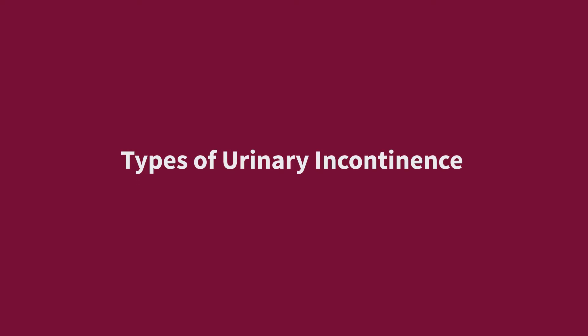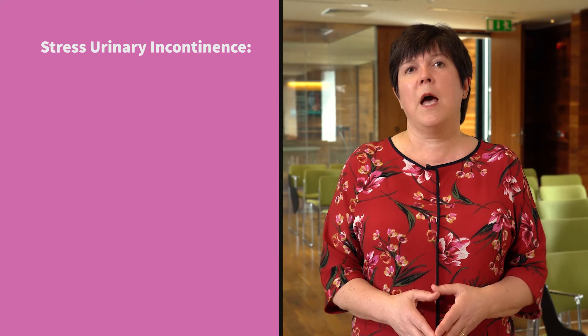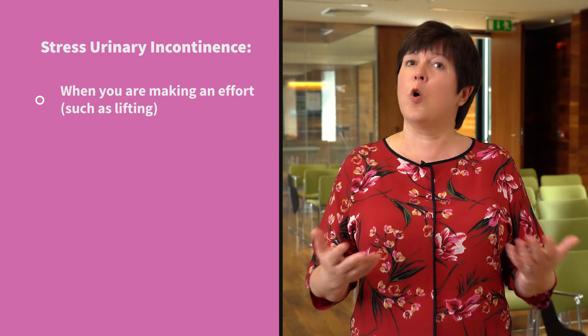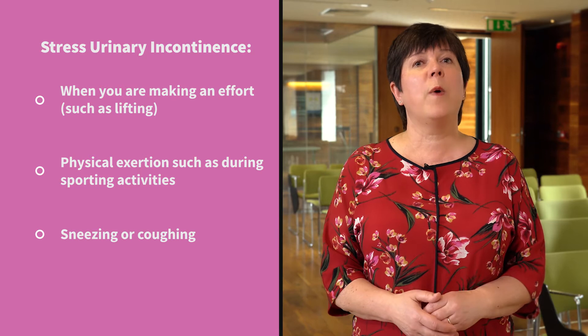So what are the types of urinary incontinence? There are several types of incontinence that you might be experiencing. Stress urinary incontinence is the most common, and this is where there's involuntary loss of urine when you're making an effort, such as lifting a baby, or you're shopping, or with physical activities such as sport, or when you cough or sneeze.